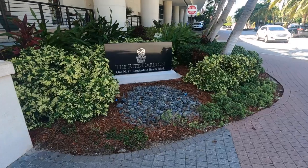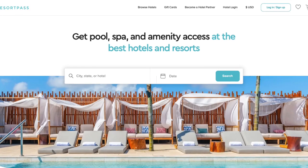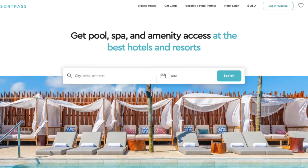We are currently at the Ritz-Carlton, Fort Lauderdale. We are here using resortpass.com. This is not an ad or anything — I have no affiliation with them, but I just need to shout them out.